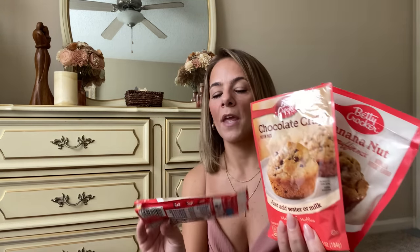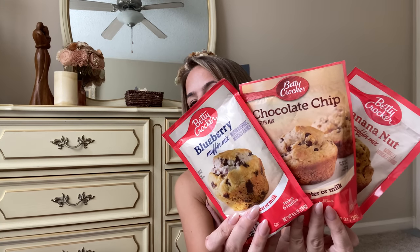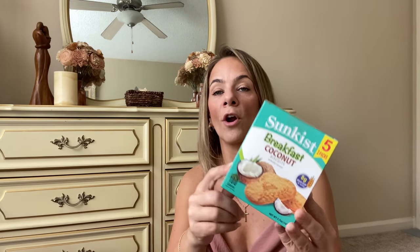I picked up some muffins — Kaya loves muffins and when she has friends over this is quick and easy breakfast. We got banana nut, chocolate chip, and blueberry. These are Betty Crocker, so good! I picked up some Sun Kiss fruit snacks for Kaya. I also got these coconut snack cookies — I had them in my car in my emergency stash. The coconut flavor is so good! Good to keep in your car for traffic in Atlanta — perfect snack that won't melt.